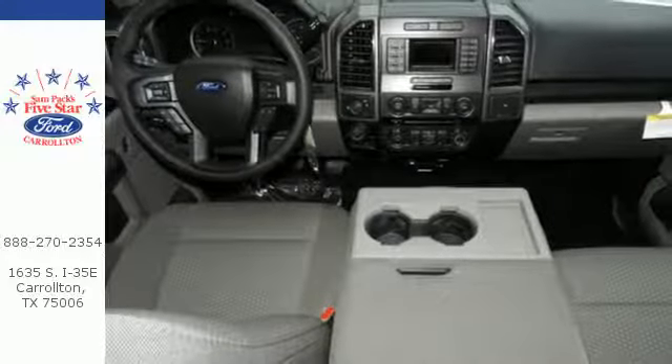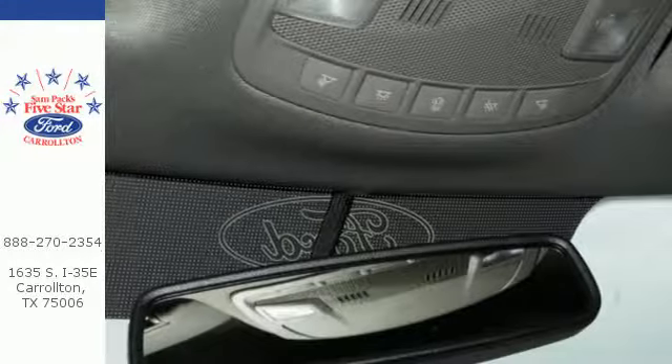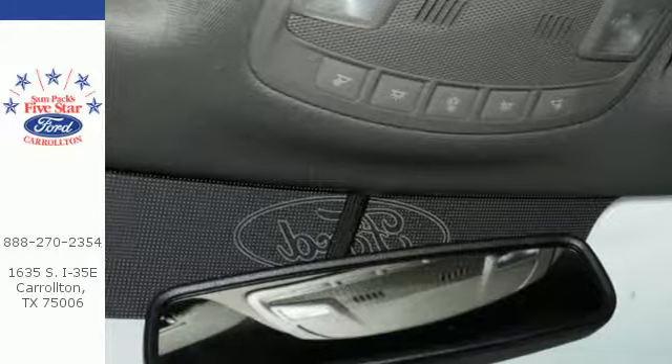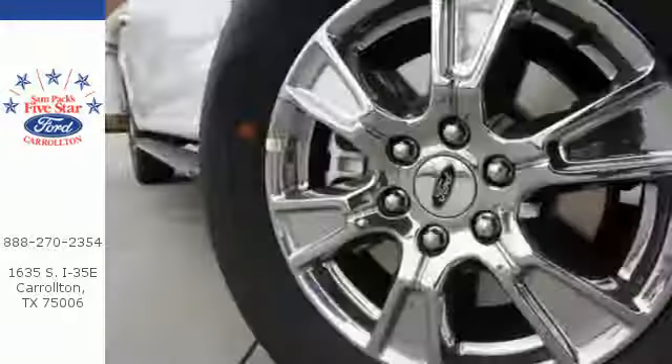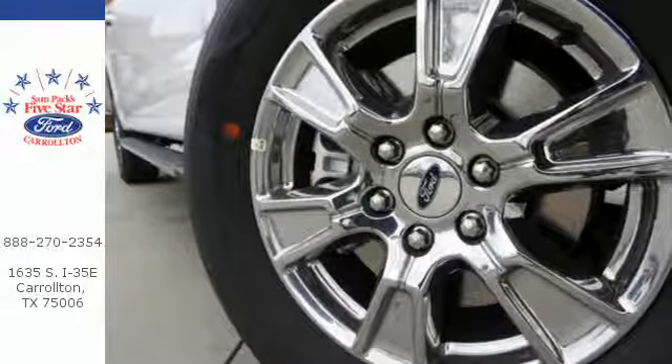Safety features including curve control, AdvanceTrac with roll stability control, and multiple airbags make this hard working truck a safe bet. For work or for play, this F-150 delivers. Take it for a test drive today.